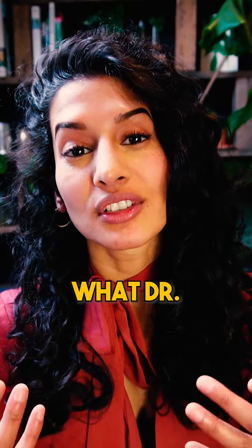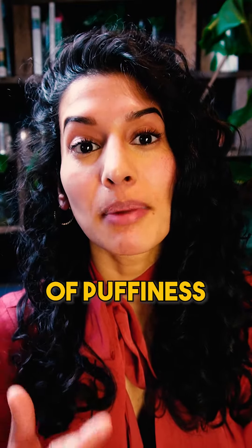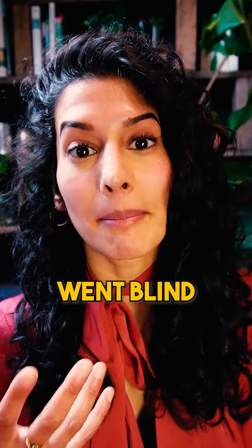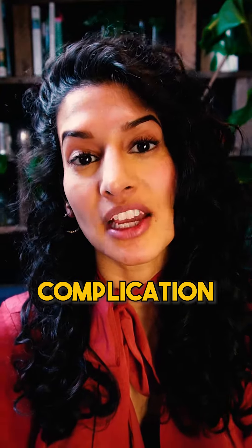It's important to say that what Dr. Gavin Chan was actually describing is that he had problems with patients complaining of puffiness under their eyes, which he tried to dissolve and still couldn't. It wasn't that these patients were going blind because their filler was injected around their eye — it was that they had this complication of puffiness.